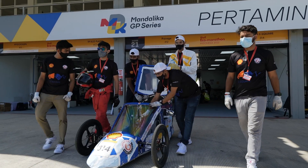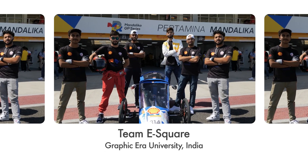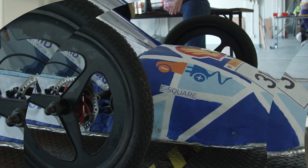If I had to describe my team in three words, it's best team ever. We are Team E-Square from Graphic Era University, India. Our team are very passionate motorsports lovers. We connect technology and nature in such a way that what we take from it, we give it back.